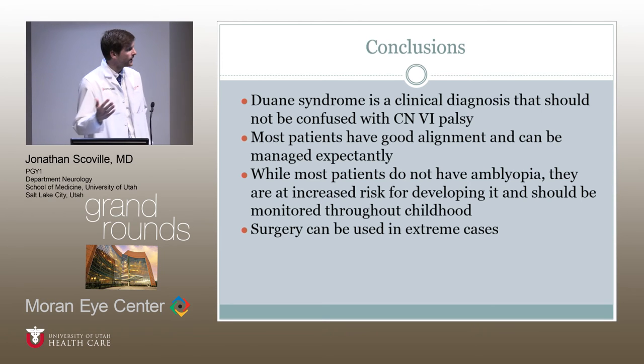In conclusion, this is a clinical diagnosis and should not be confused with cranial nerve 6 palsy. If there are worsening symptoms or signs of ischemia or progressive symptoms, more serious pathology should be expected and further evaluation should be done. Most patients have good alignment and can be managed expectantly. Regarding amblyopia, they have a higher risk and should be monitored throughout childhood, and surgery can be used in extreme cases.